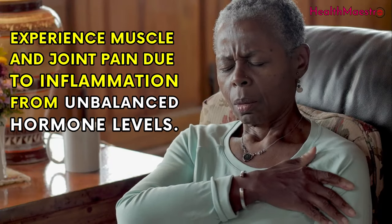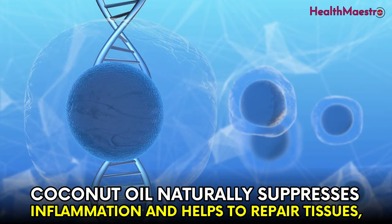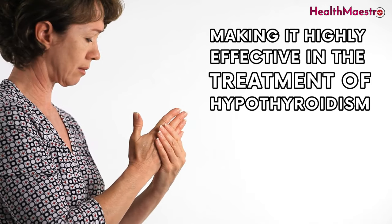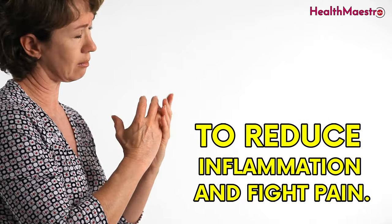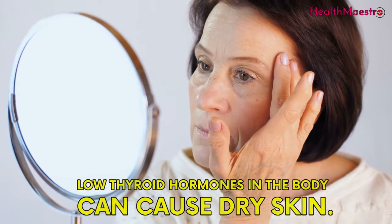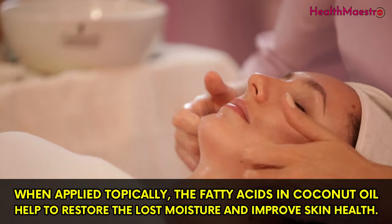Coconut oil fights inflammation — those suffering from a thyroid disorder often experience muscle and joint pain due to inflammation from unbalanced hormone levels. Coconut oil naturally suppresses inflammation and helps to repair tissues, making it highly effective in treating hypothyroidism. It also treats dry skin: low thyroid hormones in the body can cause dry skin, and when applied topically, the fatty acids in coconut oil help to restore lost moisture and improve skin health.